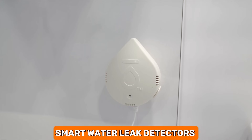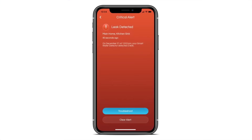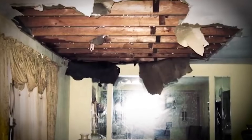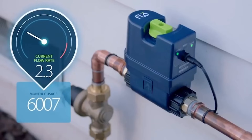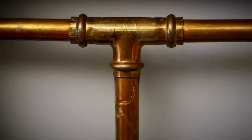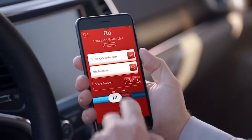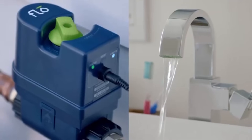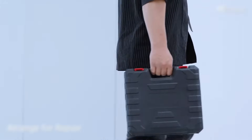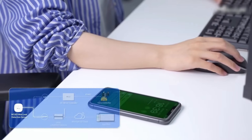Smart water leak detectors are innovative devices designed to quickly identify and alert you about water leaks in your home or business. These detectors use sensors to monitor for any signs of moisture or unusual water flow. If a leak is detected, they send an instant alert to your phone or another connected device, allowing you to take immediate action. This not only helps prevent water damage and save on costly repairs, but also conserves water by addressing leaks promptly.